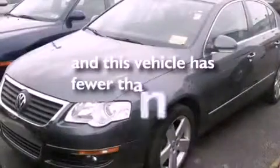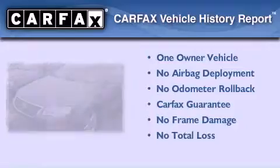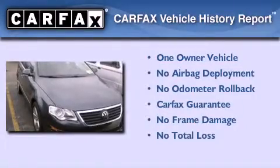This vehicle has fewer than 66,000 miles on the odometer. This Volkswagen has had only one owner, and it qualifies for the Carfax buyback guarantee.